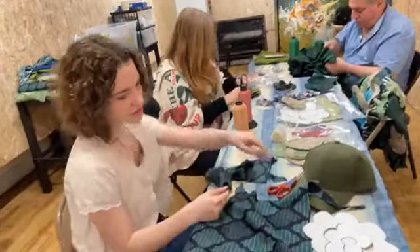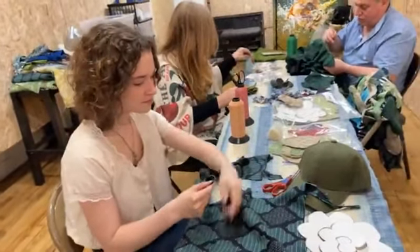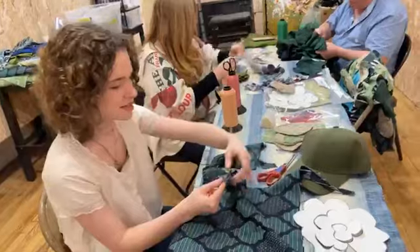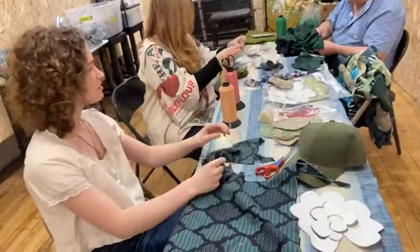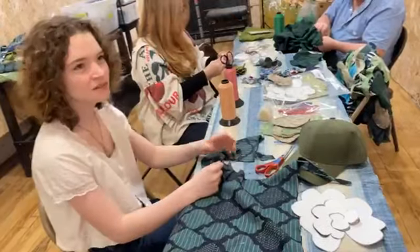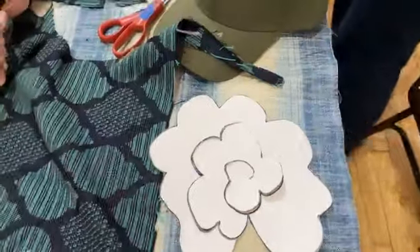I put this flower on this to make some more so we can put it on the hat. Right now I'm just finishing the edge so we can make the flowers like this. So this pattern makes these flowers? Yes.